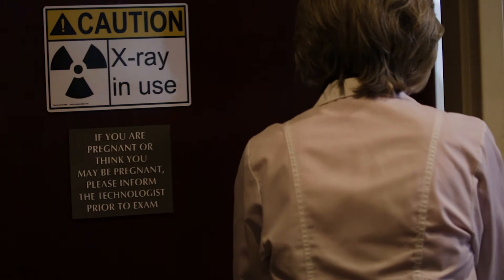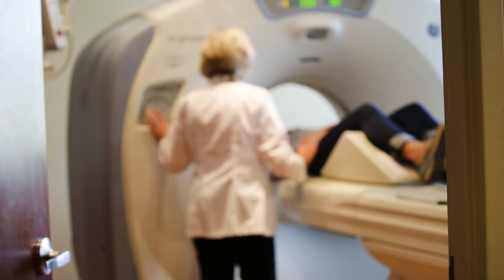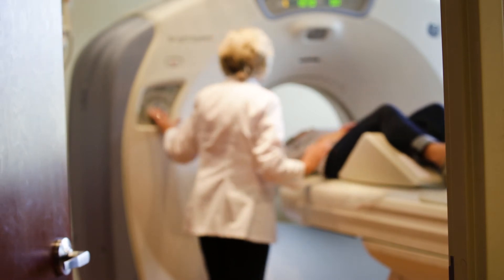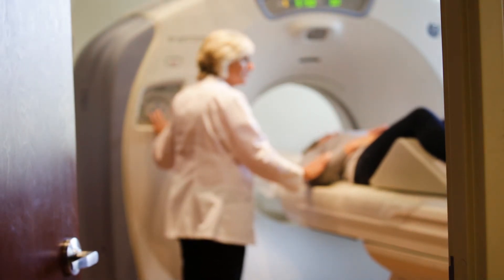When your doctor orders a CT scan, asking a few questions can help ensure you receive the lowest radiation dose, while getting the information your doctor needs to help plan your treatment.